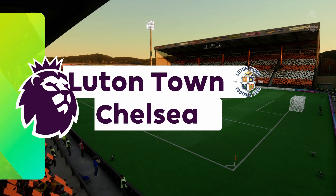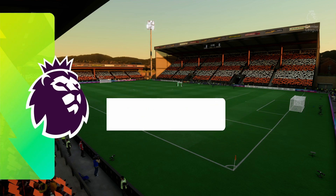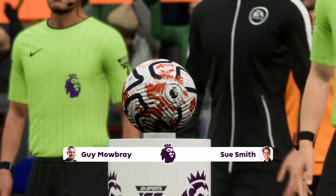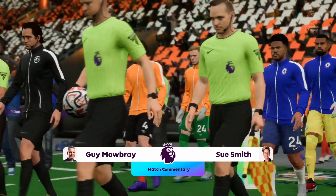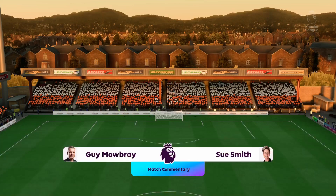A warm welcome to you and thanks for joining us for another game live on EA TV. I'm Guy Mowbray, alongside me is the former England striker Sue Smith. We've got action from the Premier League here today. Sue, what are your expectations from this?